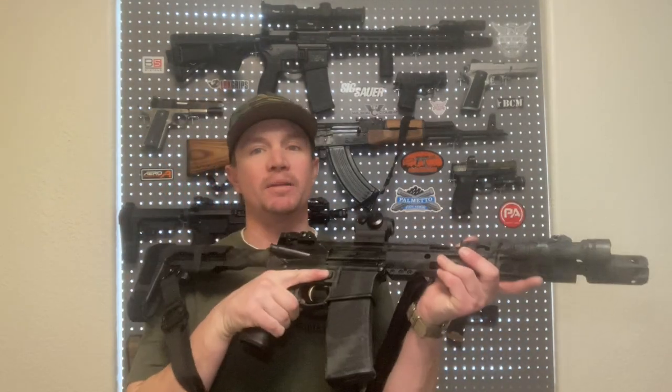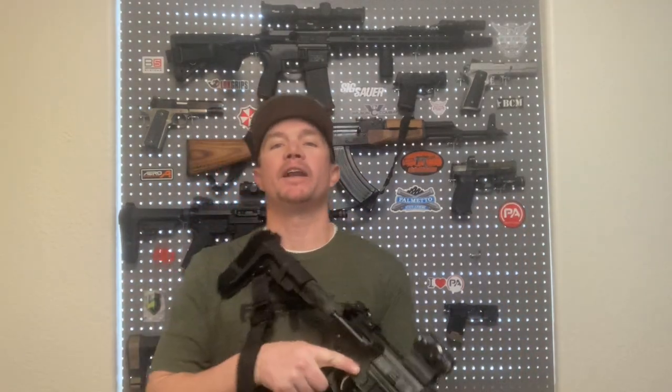5.56, which is the most common caliber that AR-15s are chambered in, was actually designed for use out of a 20-inch barrel. The thing with that is — for certain applications, longer barrels are definitely a good thing. For my own personal applications, the shorter the barrel the better, because I like something that is maneuverable and fast, easy to handle.